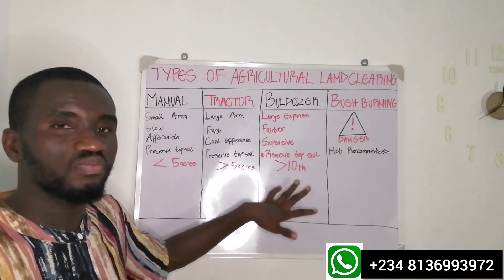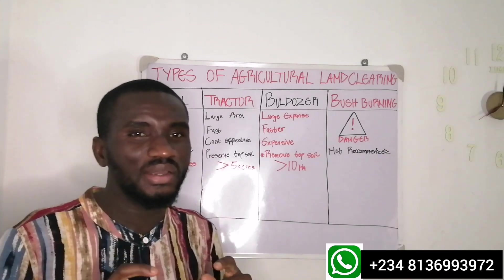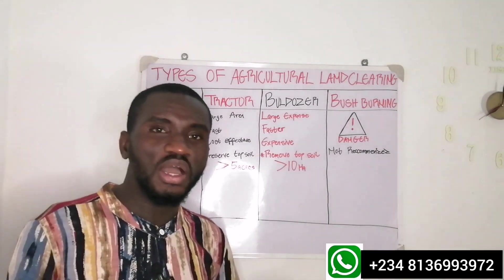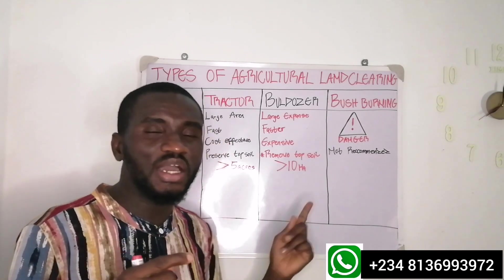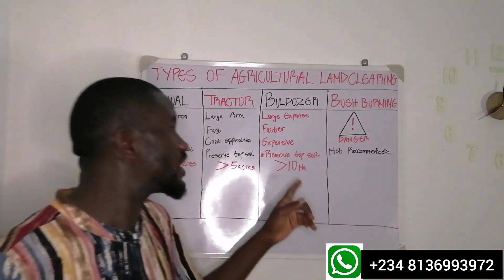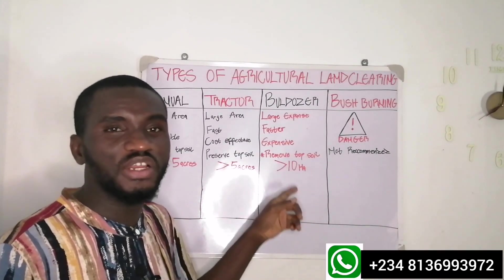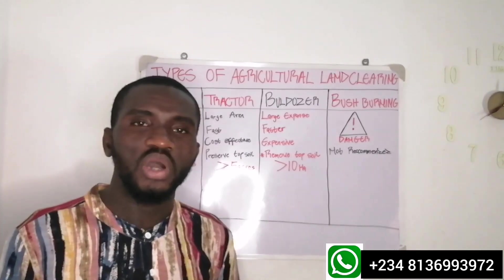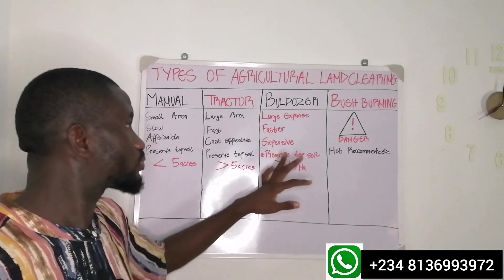That is why I highlighted the downsides in red. Bulldozer clearing can be expensive — to clear an acre of land using a bulldozer costs around 300,000 naira in Nigeria at present. A major problem is that we don't have enough bulldozer operators trained in agricultural land preparation. Most are trained for road or building construction, and if care is not taken, they will remove the entire topsoil, rendering the land infertile and exposing it to erosion.